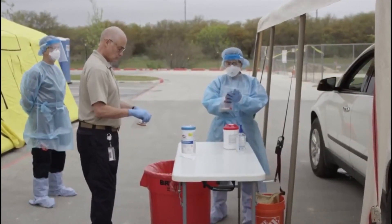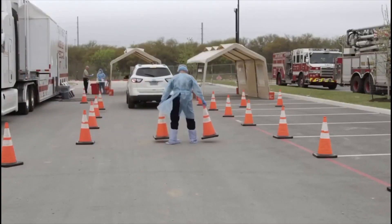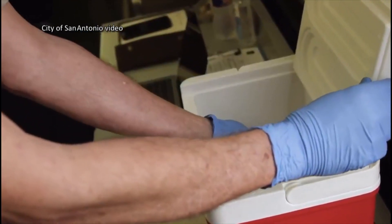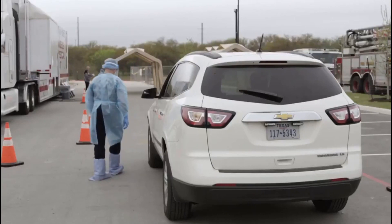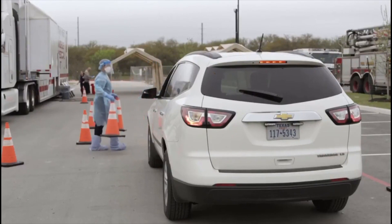Then you'll be briefed on the next steps and how to minimize the spread of any illness. The city of Austin expects to get 1,000 test kits this week. The state of Texas plans to get 15,000 test kits from FEMA. The clean, double-bagged specimen is placed in a cooler for transport to the laboratory for testing. The governor says he thinks we'll be able to test 10,000 Texans per week starting Friday.